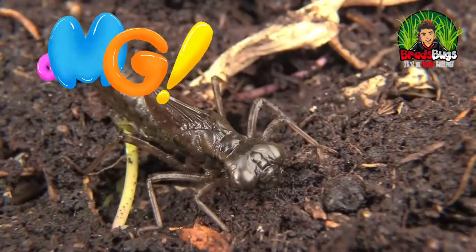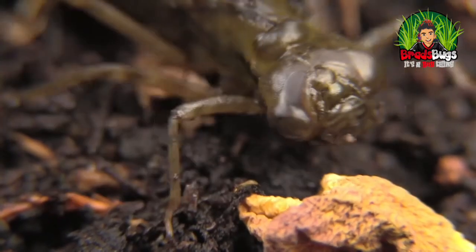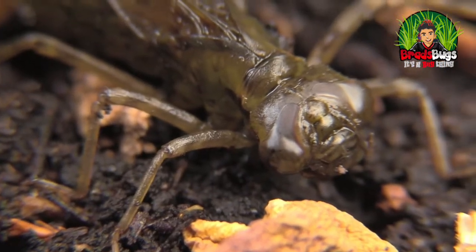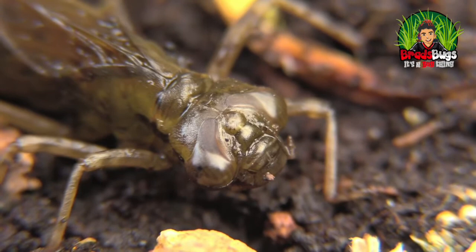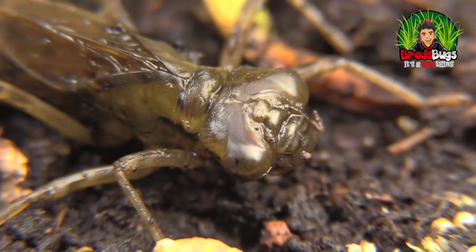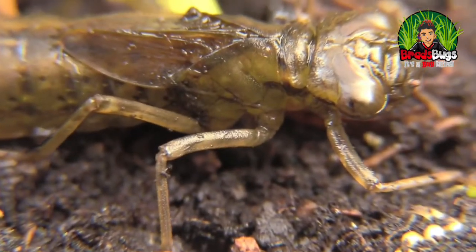They'll shed their skin between 5 and 14 times. And when they do, they'll go full Hulk mode for about an hour and then increase in size, but they've got to be really careful because that's when they're at the most vulnerable. So they have to wait for their skin to harden up again before they go to catch prey.